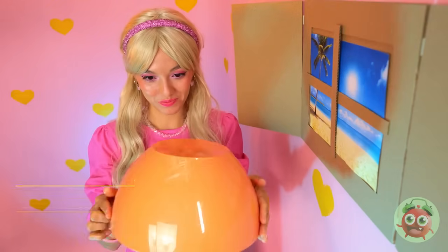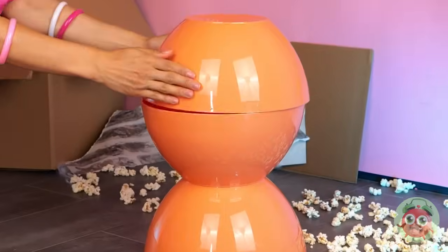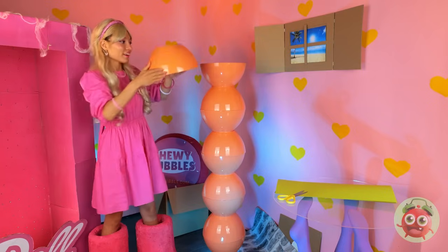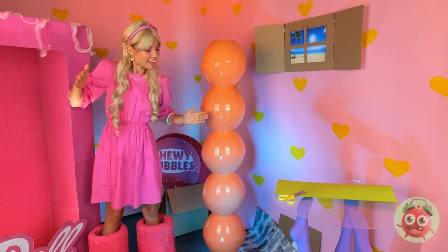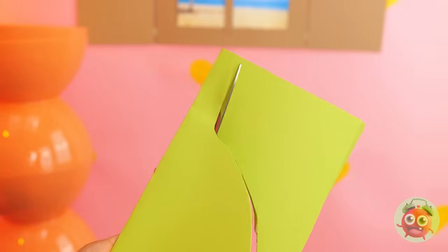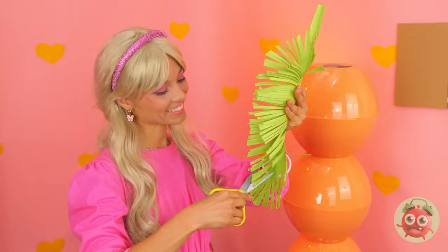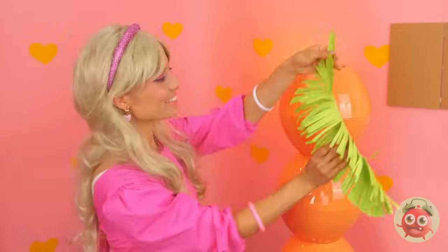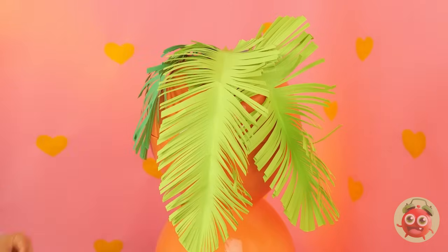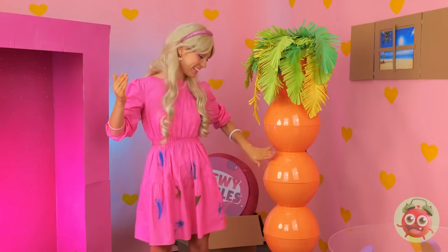Next up, take a plastic bowl and start stacking — we'll need a few. We're making a whole column. Now take some paper and cut it up. Make some frills and put them on the top — we're gonna need a bunch of these. We've got ourselves a palm tree.